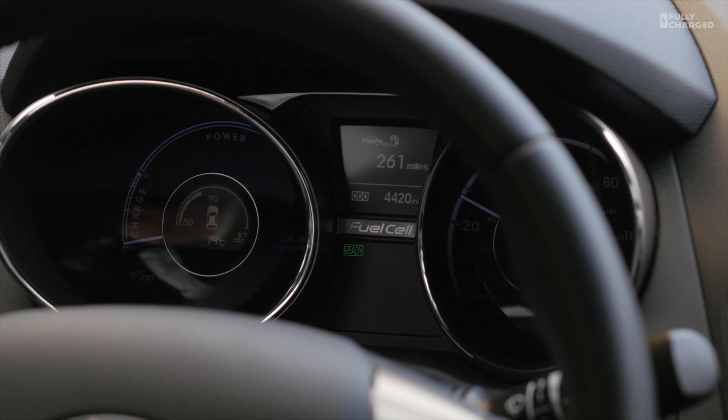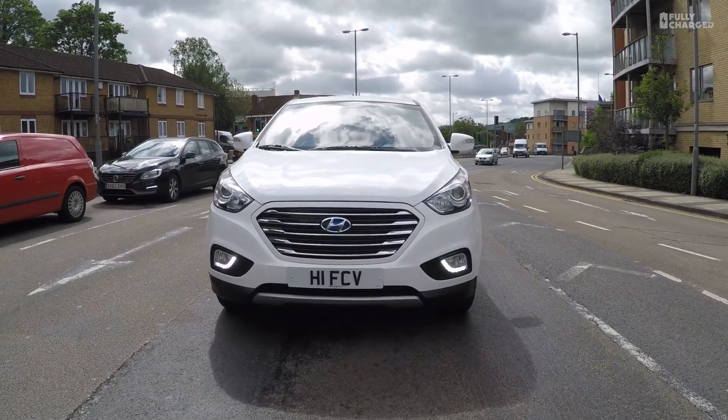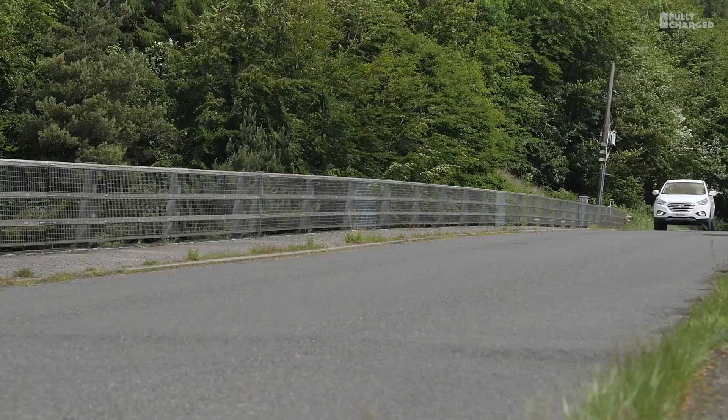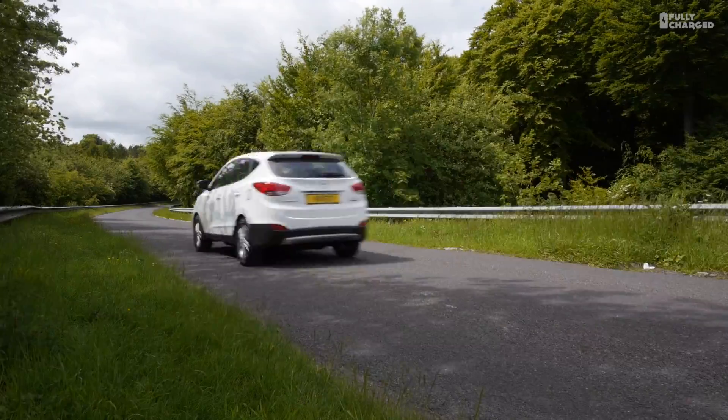So who knows if this technology will catch on? Hyundai and Toyota certainly think it will — they're investing billions. There's no question that this sort of vehicle is a massive improvement on any diesel or petrol car. Hats off to Hyundai for giving it a go.